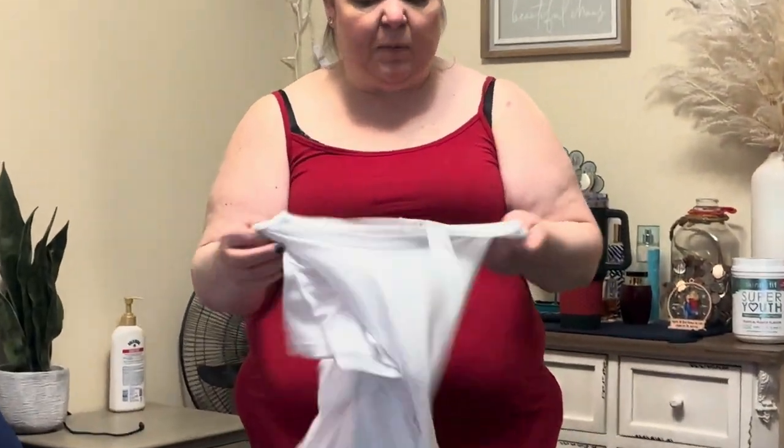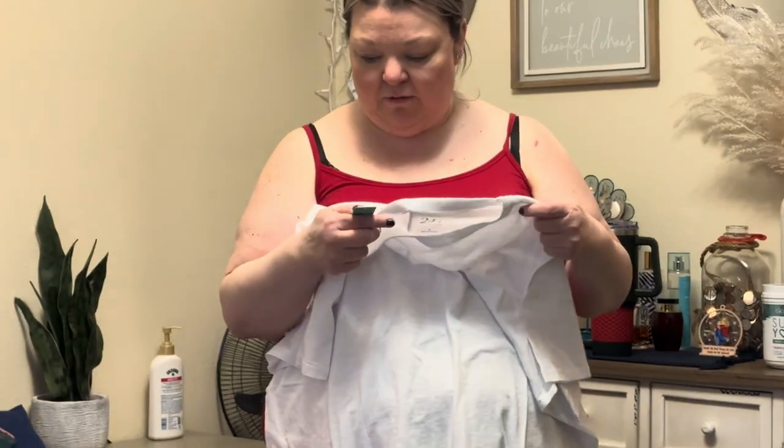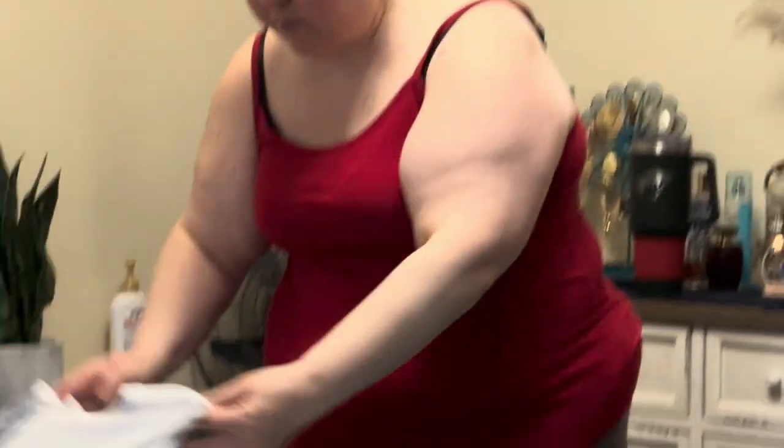I also picked up this white 24-7 — just a plain solid white tee, again in a size 2X in the 24-7 t-shirt. This price is also regularly $19.90 and I picked this up for $12 on sale. So that's another t-shirt I'm going to have for spring and summer.